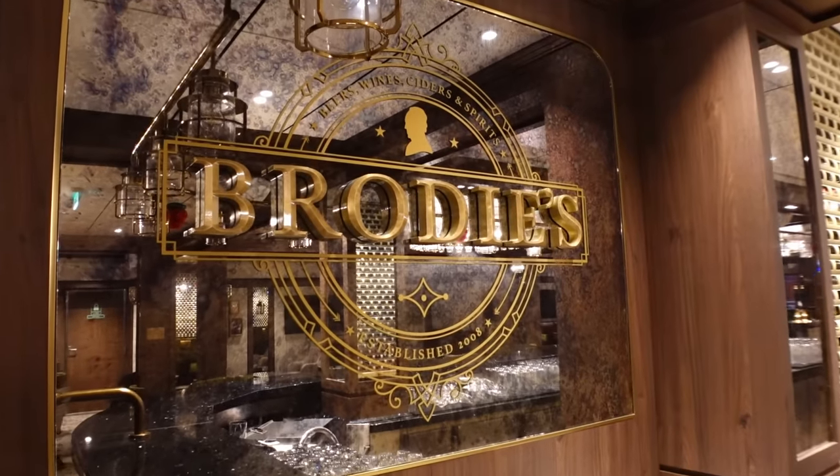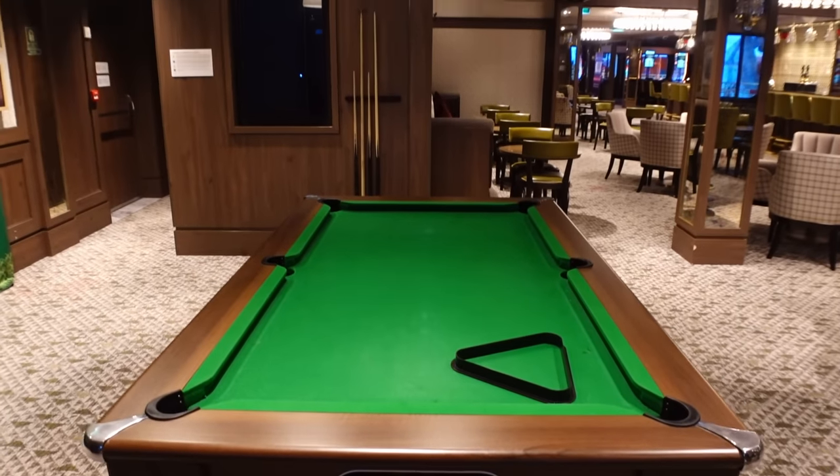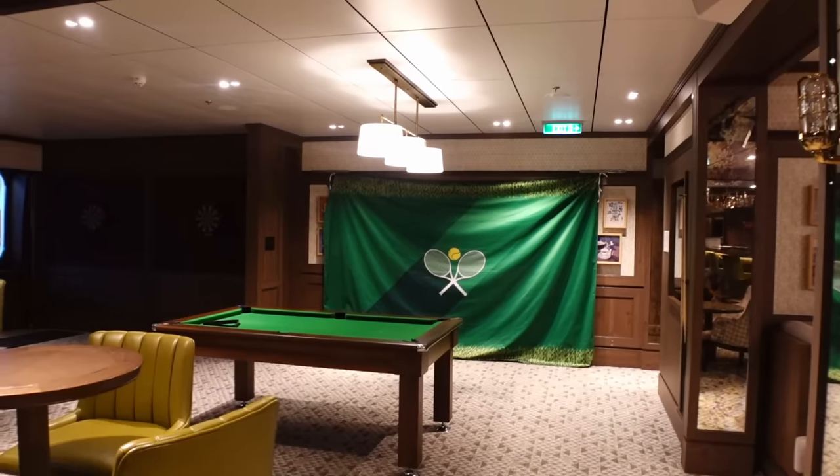Brody's pub has a couple of dartboards and a pool table at no extra charge. They do quizzes, and if there's any sport on they've got TVs on the walls. They had Wimbledon on when we were on board. So if you want to catch football on a Saturday or Sunday, that's where you go.